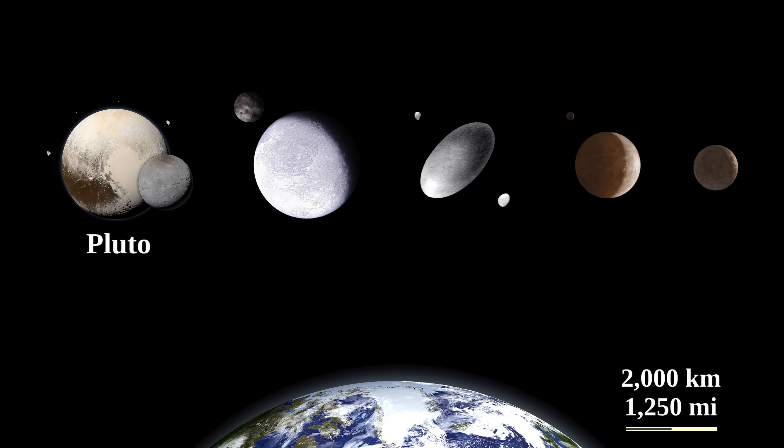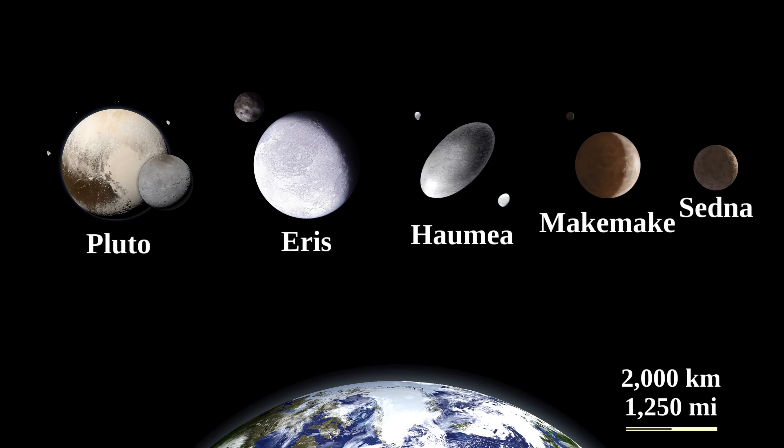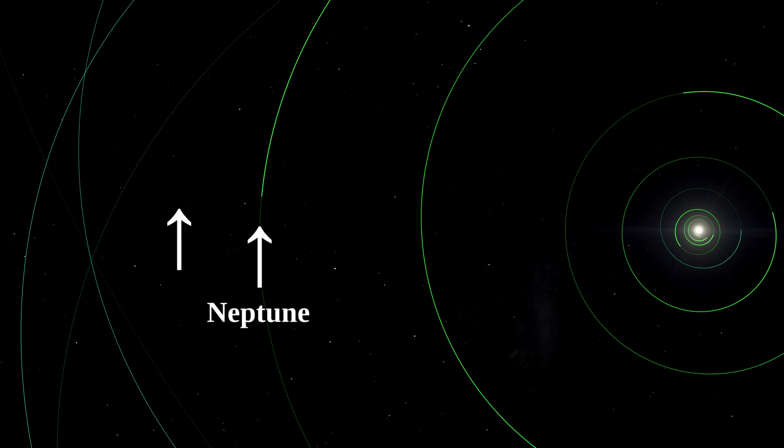Besides Pluto and other dwarf planets such as Eris, Haumea, Makemake, and Sedna, which are also relatively well known, there are quite a few other dwarf planets, and the vast majority of those are located either around or beyond the orbit of Neptune, so in the very distant parts of the solar system.